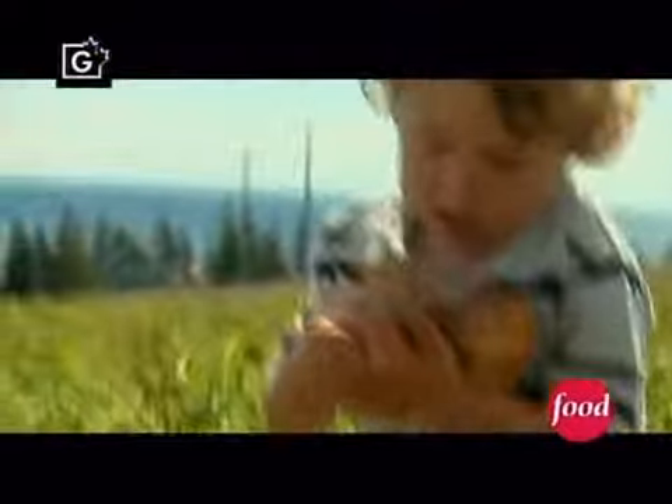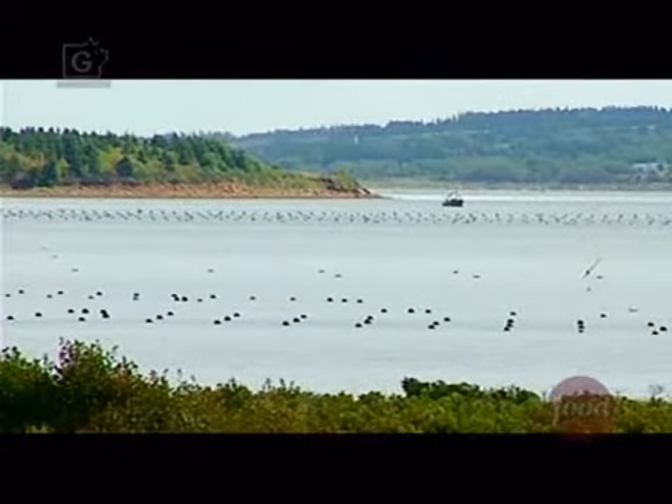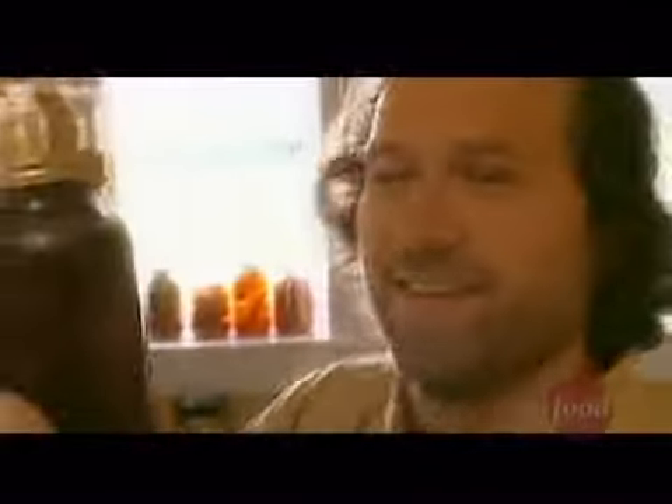A chance encounter with a tasty local ingredient or two can kick off a delicious meal and a romp down the pathway of life. Let me share a secret recipe. Discover an ingredient that fires your imagination. Choose other flavors to match. Find the best way to cook them. My secret recipe? Cooking without a recipe.